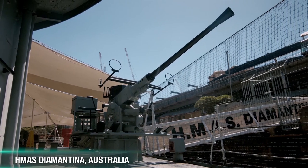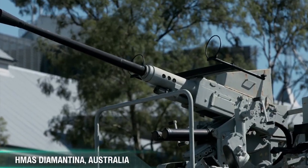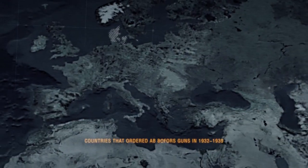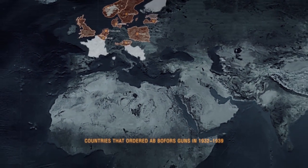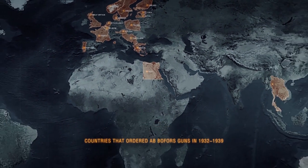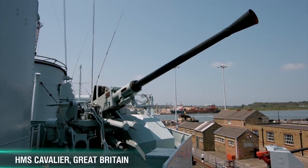Great Britain, the USA, and ten other countries purchased a license to produce the gun. By the beginning of World War II, Bofors had exported their L60 to 18 countries on different continents — in particular Denmark, Greece, Egypt, Siam, Australia, and Argentina.